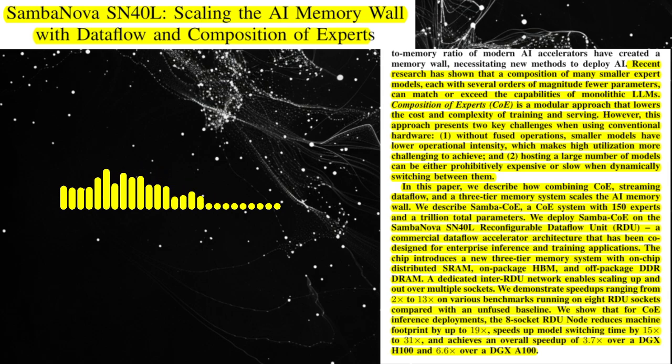How does the paper compare the performance of SambaCo on the SN40L node to other platforms like DGX-A100 and DGX-H100? The paper shows that SambaCo on the SN40L node achieves significant performance improvements. For example, the SN40L node is able to reduce the machine footprint by up to 19x, speed up model switching time by 15x to 31x, and achieve an overall speed-up of 3.7x to 6.6x. These results highlight the advantages of the SN40L architecture and the CoE paradigm for deploying large-scale AI models.